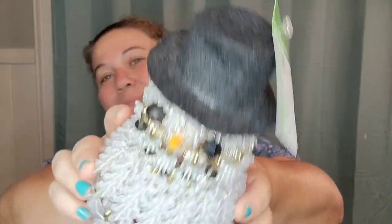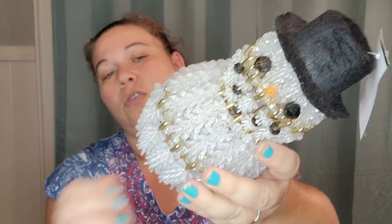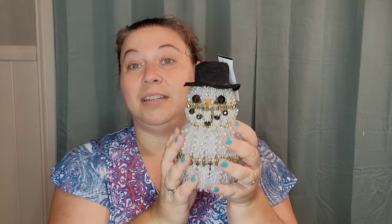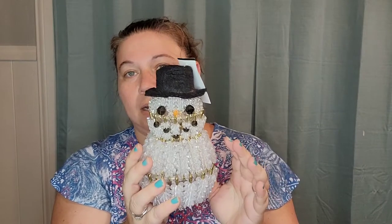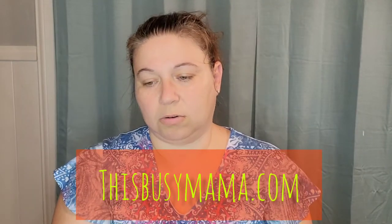I picked up this little safety pin snowman and I think you could actually set a light under him, like one of those little battery operated tea lights. One of the color changing ones would be really cool. You could set a light underneath him. I paid $2.29 for him and he is listed for $25. I think he is just adorable.